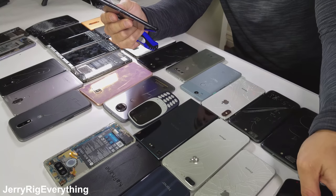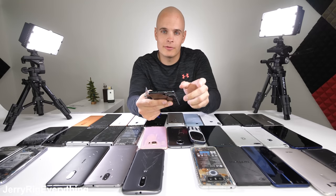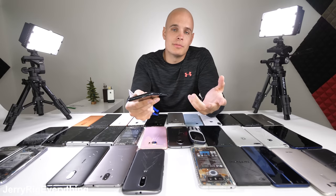But it's not bad news if you own one of these phones. A simple case would solve all of those issues. It's just something to look out for — the more you know, the more you can protect against it.